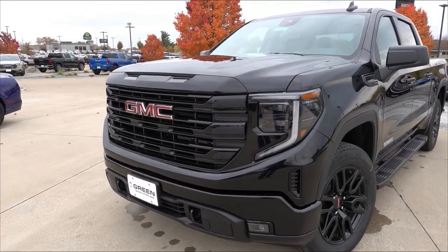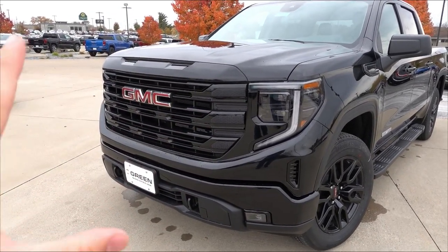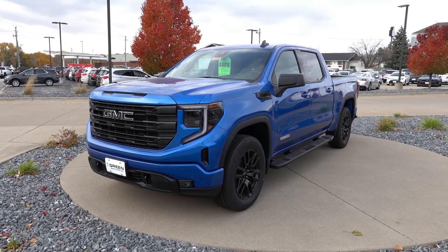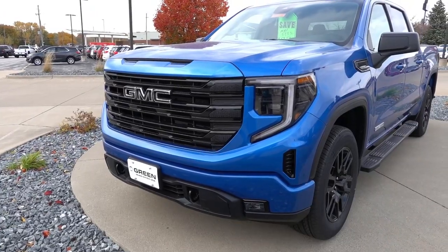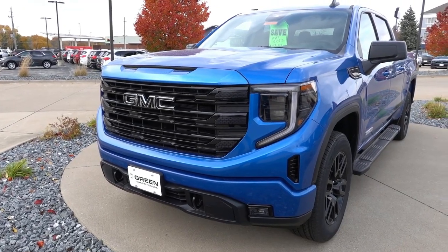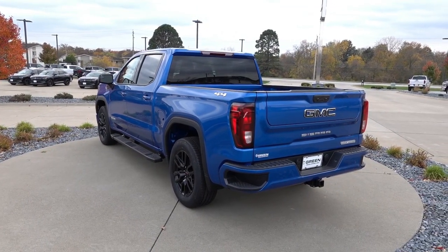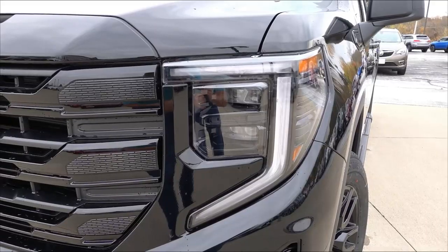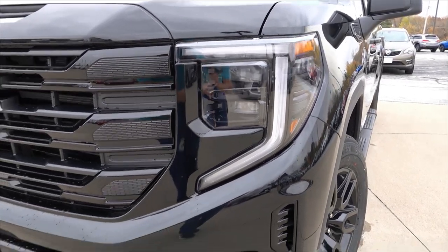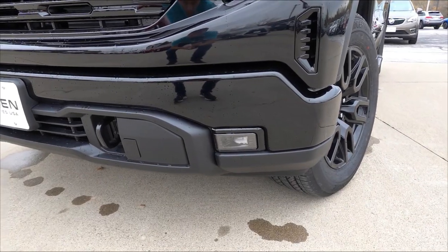Now, up front on the Elevation trim specifically, you will typically find a gloss black grille with gloss black accents. However, since this one is a gloss black paint color, it's kind of hard to distinguish those accents. I'll overlay some footage from a different Elevation truck so you can see the differences. But all Elevations will have LED projector headlights, LED daytime ring lights, LED turn signals, and LED projector fog lights very low on the front bumper.